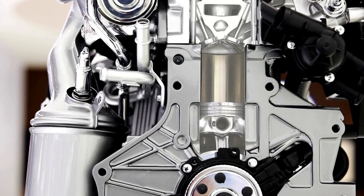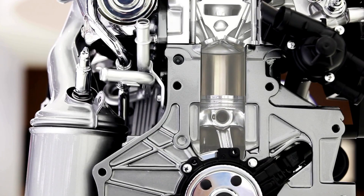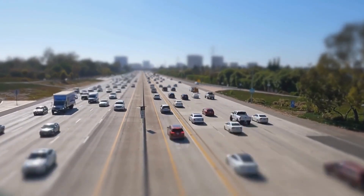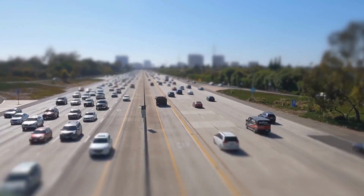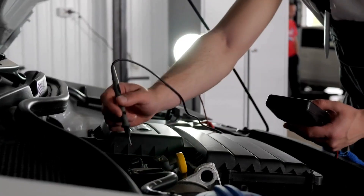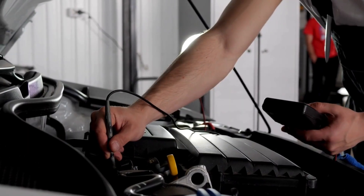This compact design translates directly into vehicle aerodynamics. A lower engine profile can reduce drag coefficient by up to 0.05, potentially improving fuel efficiency by 3–5% at highway speeds.